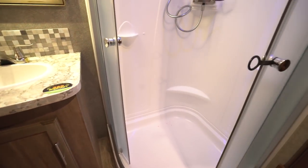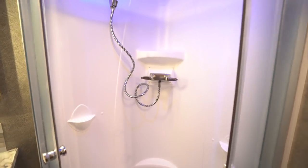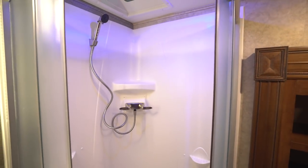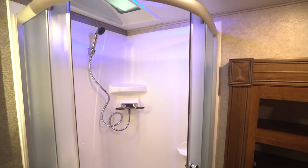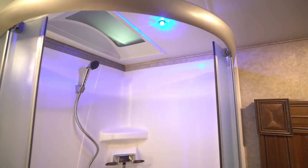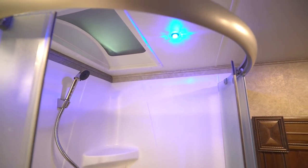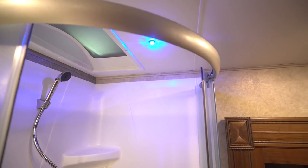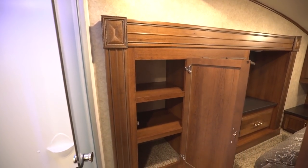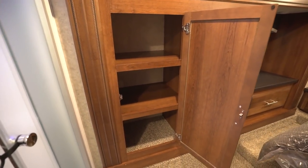Over on this side is the neo-angle shower. The doors are in a roller track so any water on the doors runs down into the shower pan instead of onto the floor. Inside you have a hand wand, shelving, a skylight, and a small blue courtesy light for nighttime use that also adds a nice aesthetic touch. To the side you'll see the slide-out wardrobe that extends into the bedroom, with part of it dedicated here as a linen closet for the bathroom.